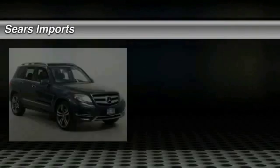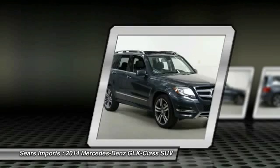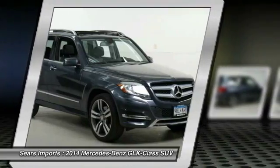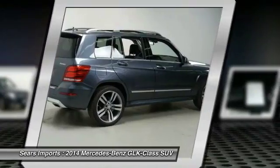Come test drive the 2014 GLK class. Based on the C-Class, the GLK joins the small upscale SUV class. Its smooth 268 horsepower 3.5 liter V6 delivers quick acceleration.